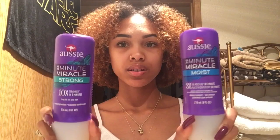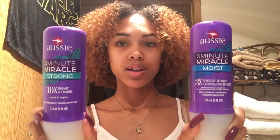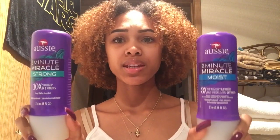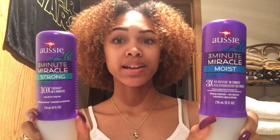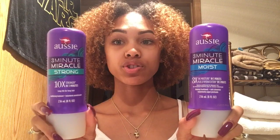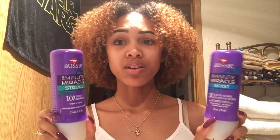The next two are kind of the same product — they're the Aussie Three Minute Miracle Strong and the Aussie Three Minute Miracle Moist. The difference is this one is three times the moisture in three minutes, and this one is ten times the moisture in three minutes. It's like a quick deep conditioner — I usually just leave these on for five to ten minutes and it works really well.